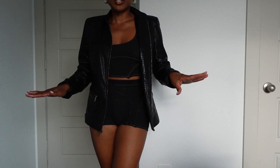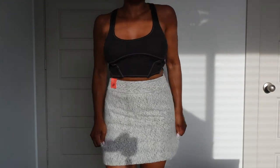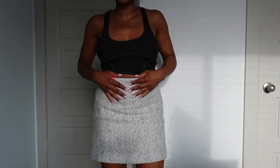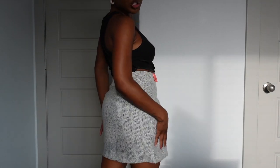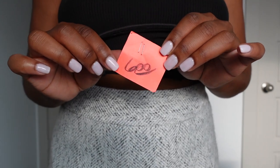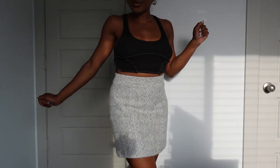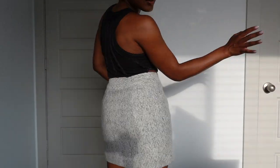Next I got this skirt — I do have a corporate job so I got this for my work wardrobe. It's from the brand Limited, size four, just a basic work skirt. It was tagged at six dollars but 50% off so I only paid three dollars. For three dollars? I had to get her.